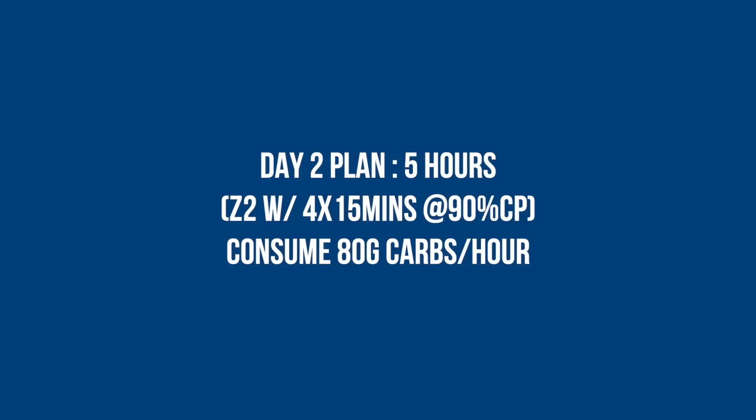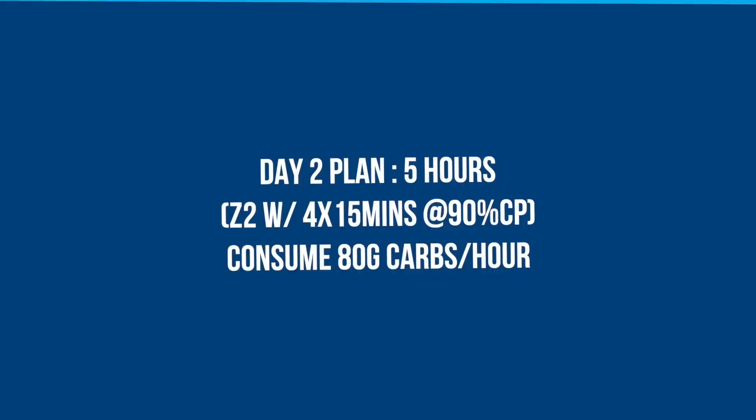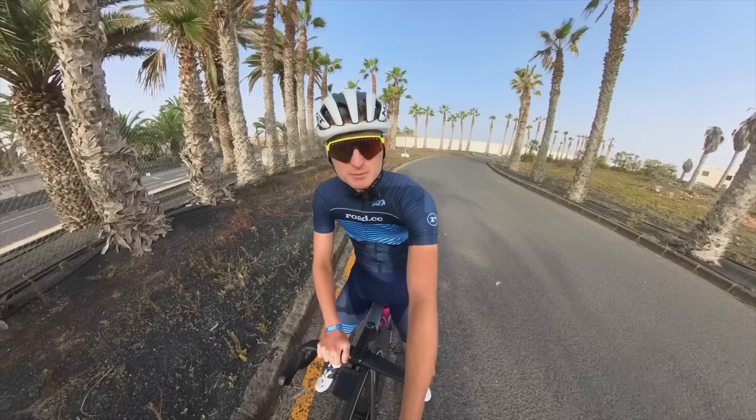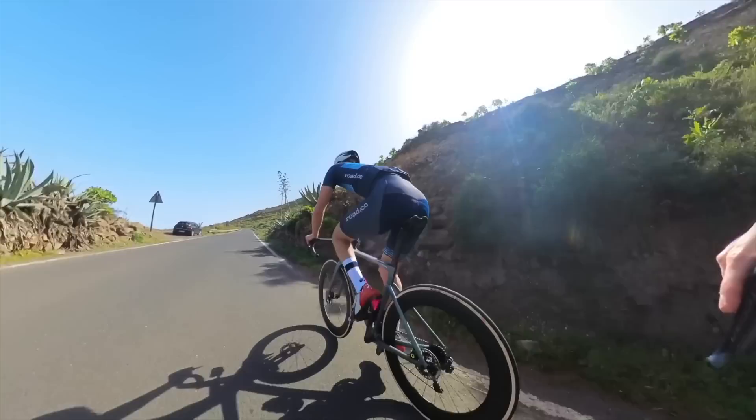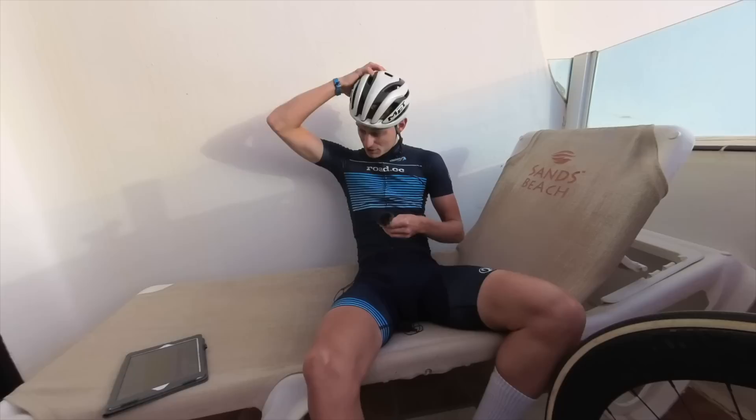Legs are a little achy after yesterday, and today's ride is a mammoth five hours with four times 15-minute intervals at just under threshold. Ed will be doing around 390 watts and I'm hoping to complete them at around 310. The plan is to do a few on the flat — apparently good for leg speed — and then the others on a climb where I don't really stand a chance.